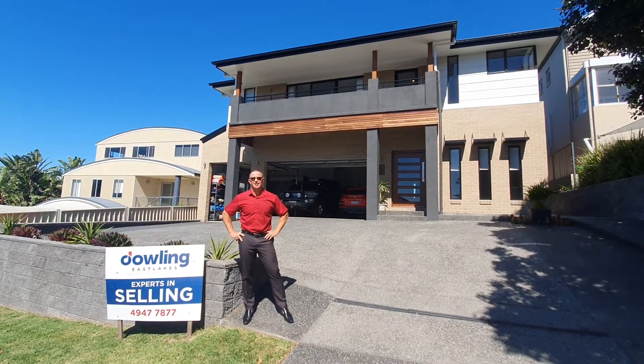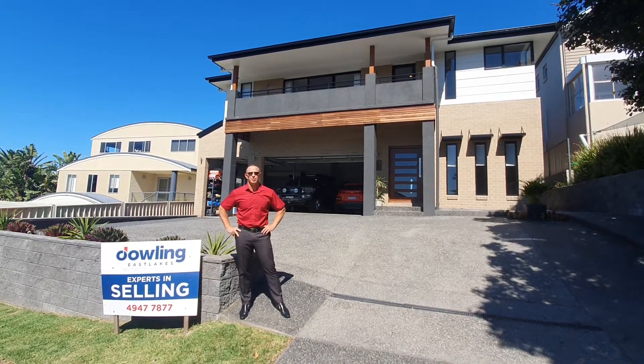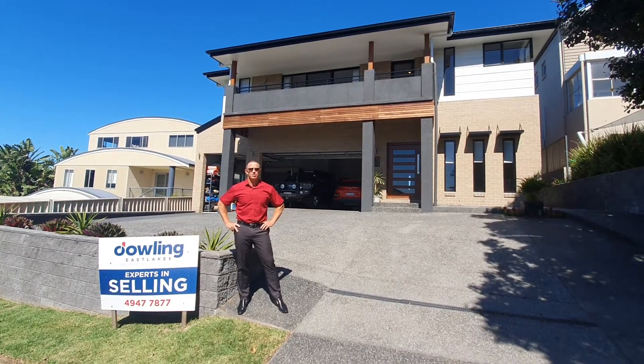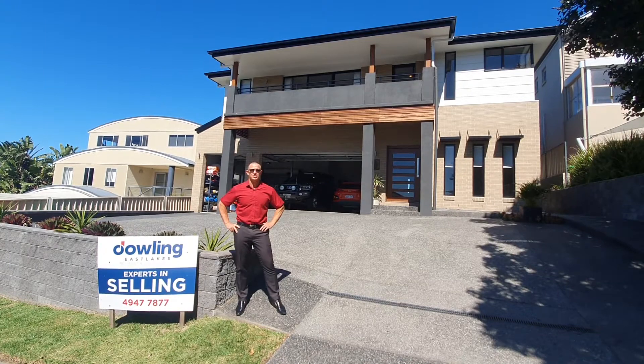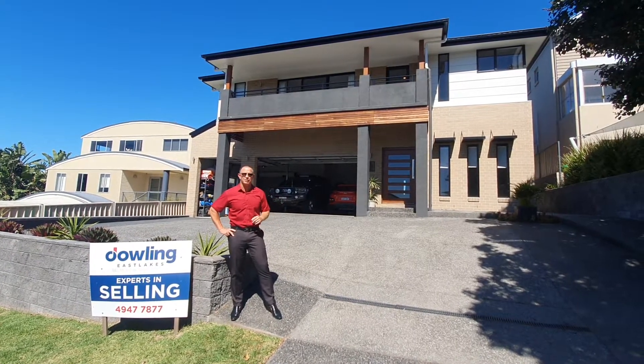Lance Jensen from Dowling Eastlakes welcoming you to 11 Meridian Close at Greenpoint in Belmont. Fantastic position on top of the hill with incredible views. We are COVID aware so we just want to make sure that we're showing you as much as we possibly can before you actually come along and inspect the property. Come in and have a look.